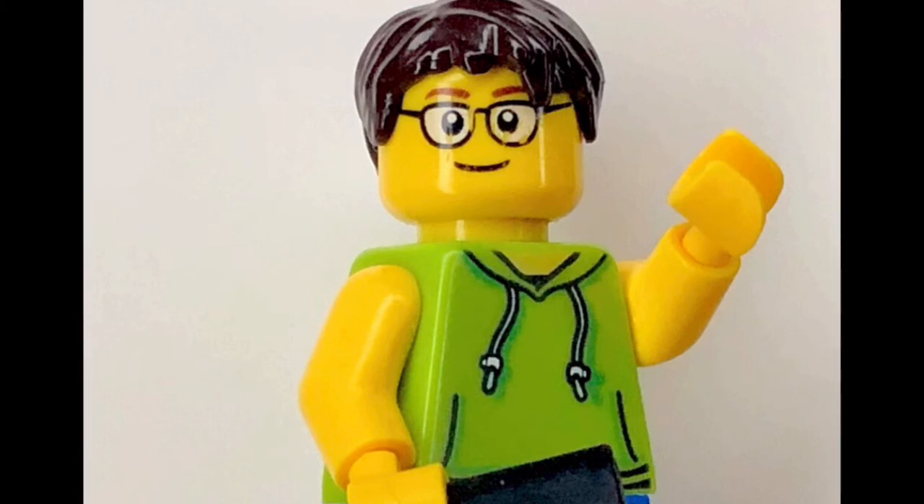I'm probably not going to end up getting any one of these sets, but these sets in all do look actually pretty amazing. They do interest me a little bit. That's basically all of my thoughts on the new upcoming Harry Potter sets. Please make sure to subscribe, like the video, and I will see you all in the next one.